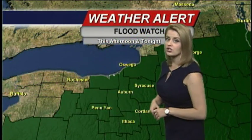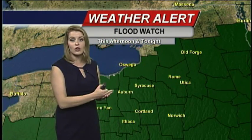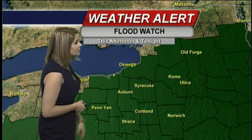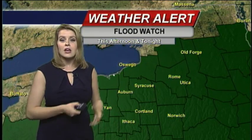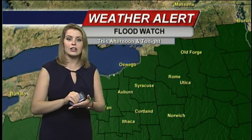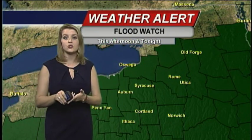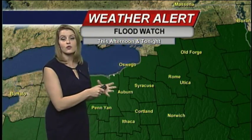This is enough to prompt a flash flood watch. It starts this afternoon at four o'clock, lasting overnight and into Wednesday morning. You can see it's very widespread for almost all of central New York — the only exception is up in Jefferson County. A flash flood watch means that flooding could happen; it doesn't mean that it is happening right now or that it is absolutely going to happen where you are, but it does mean that we need to stay alert for the rest of the day.